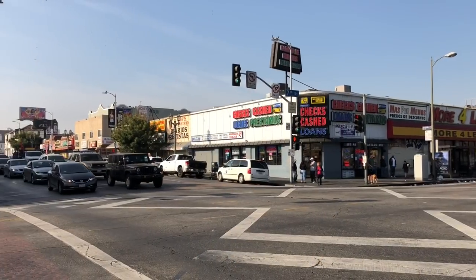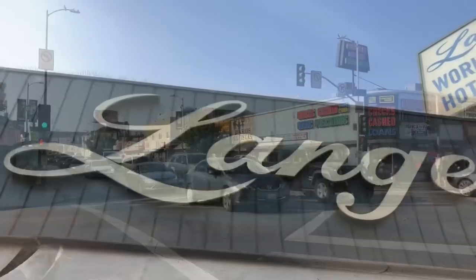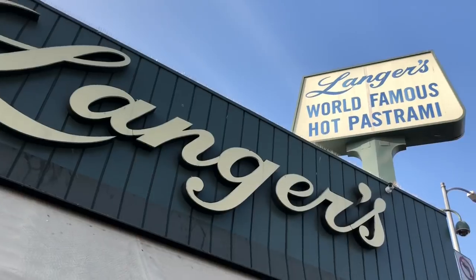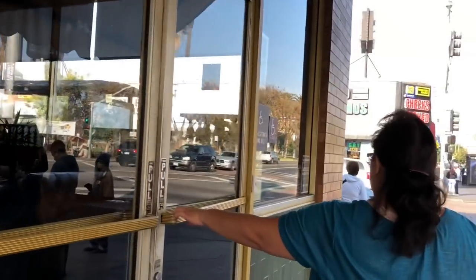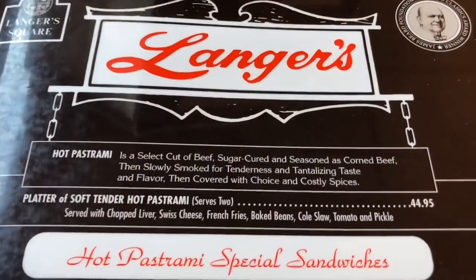Let's go try it out. Let's go inside. Here's a shot of the menu.